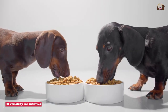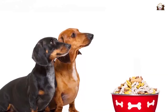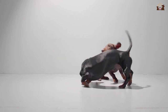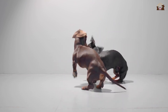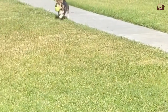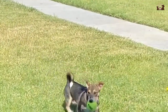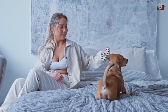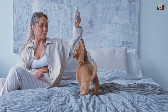Despite their small stature, Dachshunds are surprisingly versatile and capable of participating in various activities. They excel in canine sports such as agility, obedience, and earth dog trials, where they can showcase their hunting and tracking skills. Engaging them in these activities provides physical exercise and mental stimulation, keeping them fit and happy. Dachshunds also make excellent therapy dogs due to their friendly and affectionate nature. Their small size and gentle demeanor make them well-suited for visiting hospitals, nursing homes, and schools, bringing comfort and joy to those in need.